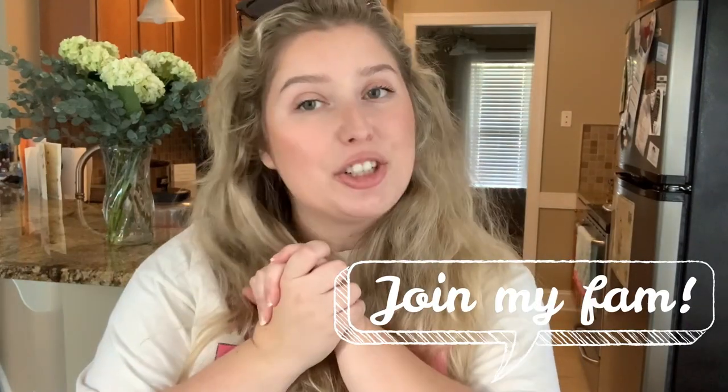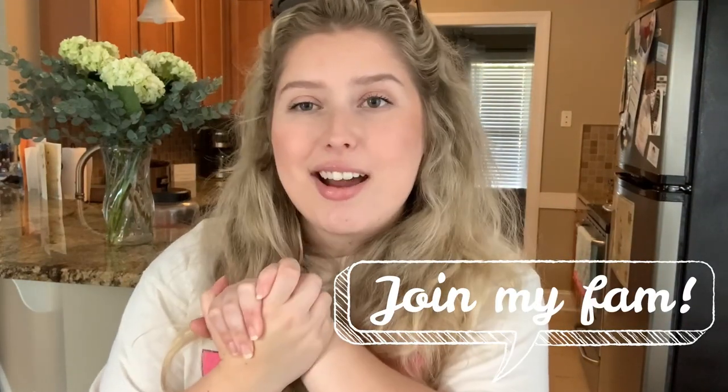That concludes my Trader Joe's haul — my first adventure into the Trader Joe's world — and I can see what all the rave is about. I really, really like it and I'll definitely be back. If you guys have any Trader Joe's products I should keep in mind or look for, please let me know down below. Don't forget to like, comment, subscribe and turn on that notification bell, and I'll see you guys for my next video!